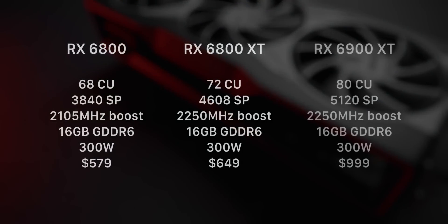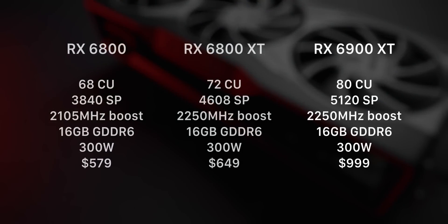Compared to the 6800 XT, the 6900 XT has 8 more compute units and ray accelerators, 512 more stream processors, but the same memory configuration, board power, and clock speeds. So roughly 11% more compute silicon under the hood, but for a 54% price jump. The 6800 XT has an MSRP of $650, whereas the 6900 XT starts at a grand US.